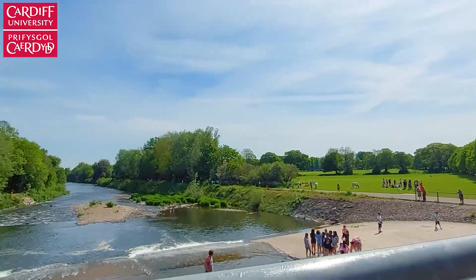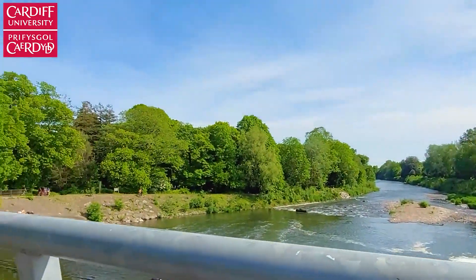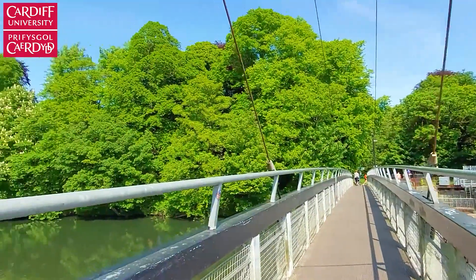This bridge, which is only a few minutes' walk from the previous one, takes you back to Bute Park in a peaceful area surrounded by trees.